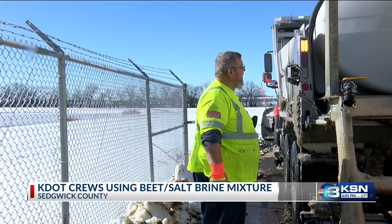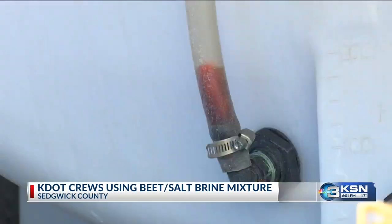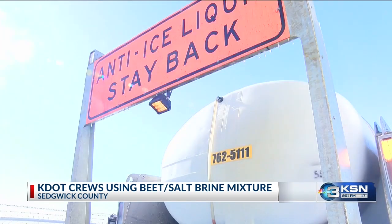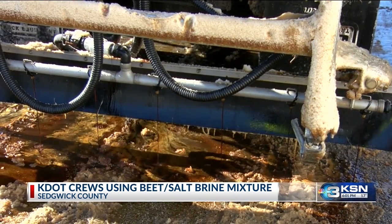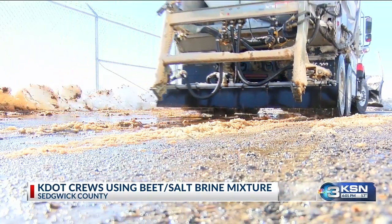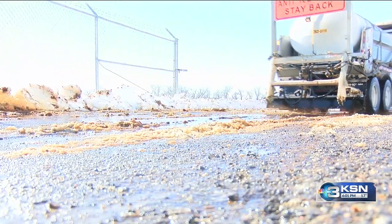Take a look — earlier today I ran by and caught one of those KDOT snow plows filling up, filling most of its tank with salt brine, then adding some beet mixture on top of that. This is what it looks like when it's releasing that mixture. KDOT says there are a lot of benefits to that pungent mix.